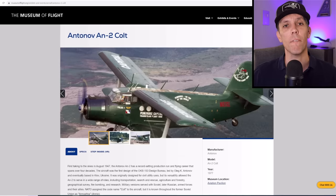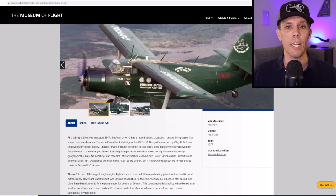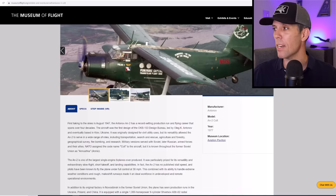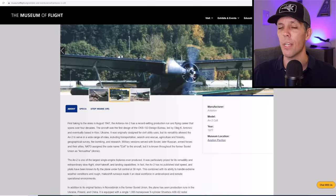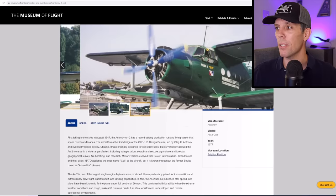Before we get into the details of the report, the first thing you need to know is that this aircraft is an AN-2 Colt — you can check it out on the Seattle Museum of Flight website. It was first flown back in 1947. They've produced over 18,000 of these throughout the years, originally designed for civilian uses like agriculture and cargo, but later adopted for military use.